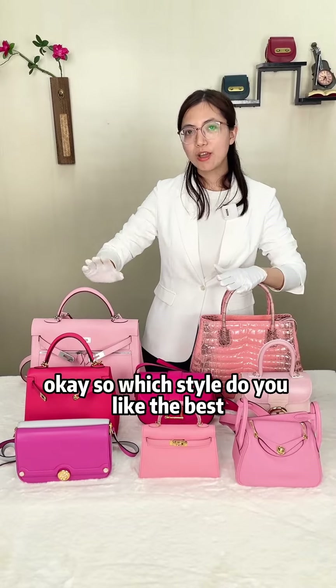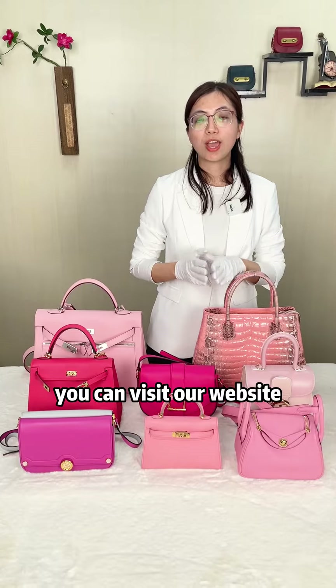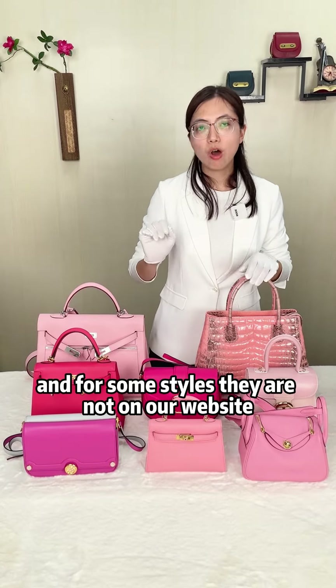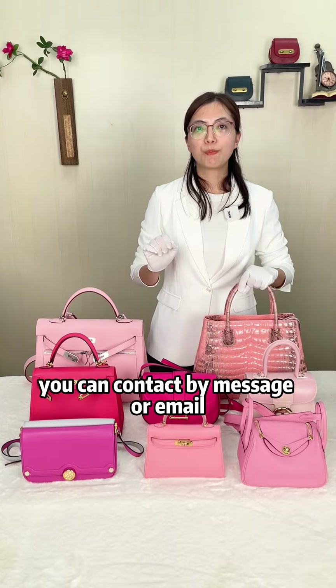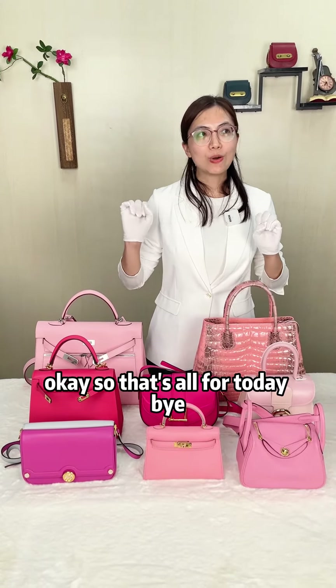Which style do you like the best? Can you tell me in the comment section? If you want to check more styles, you can visit our website Tintinti.com. For styles that are not on our website, you can contact us by message or email — you can find our contact information in our profile. That's all for today!